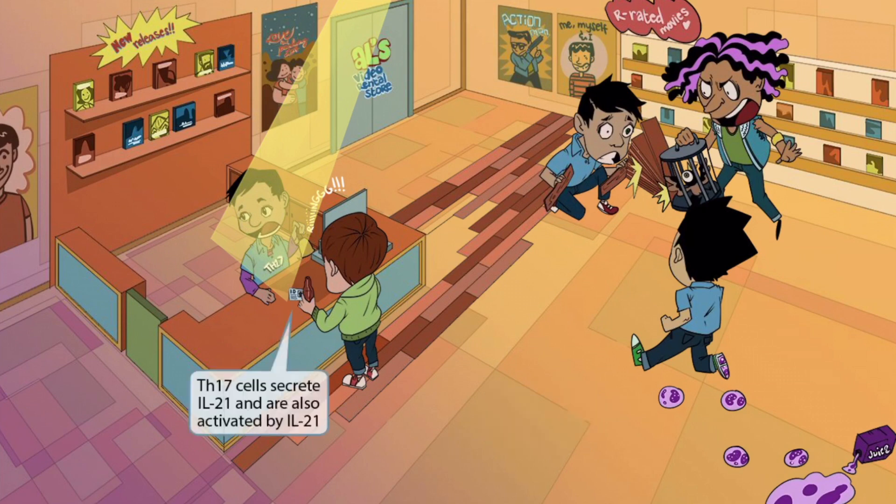The customer at the counter is trying to purchase some alcohol along with his movie rental. Since you need to be 21 to purchase alcohol, he has his ID out and ready — making you think of 21. The customer is standing on a recently completed section of the new interlocking floor, so these ideas together help you think of IL-21. Also, the fact that the Th17 employee and the IL-21 customer are interacting should help you remember that Th17 secretes IL-21 and is also activated by IL-21. Think of the guy with the ID activating the worker with the bell.